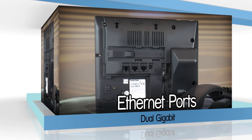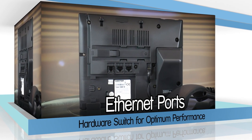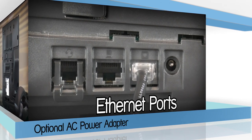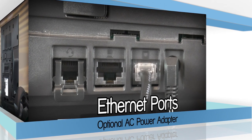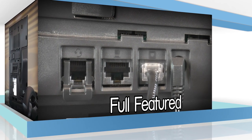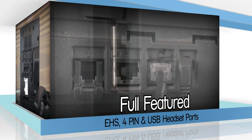Equipped with dual gigabit ethernet ports to support today's high-performance PCs and networks. Supporting both power over ethernet and optional AC adapter power for flexible deployment options, the 6869i is a full-featured expandable SIP phone with native EHS-RJ connector and USB headset ports.